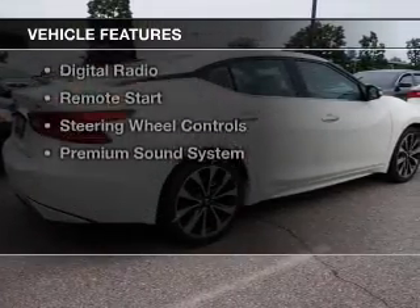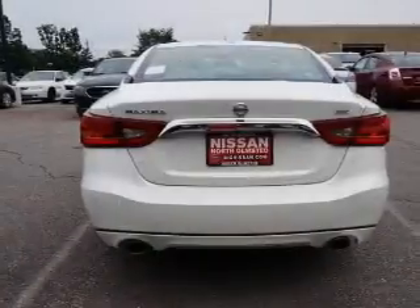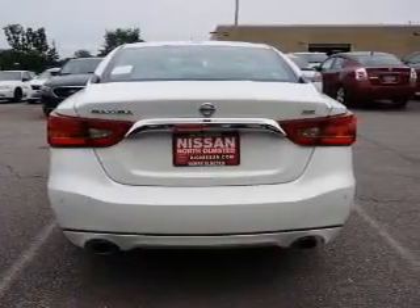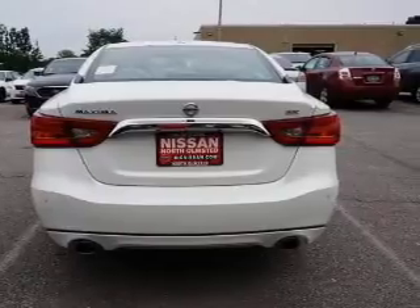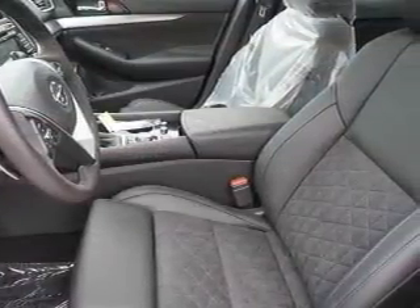The features include heated steering wheel, push-button start, heated seats, blind spot sensors, Bluetooth connectivity, satellite radio, digital radio, remote start, steering wheel controls, and a premium sound system.